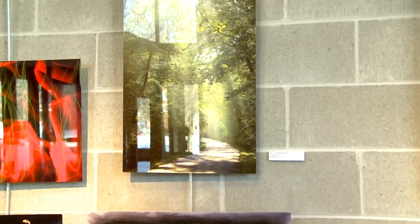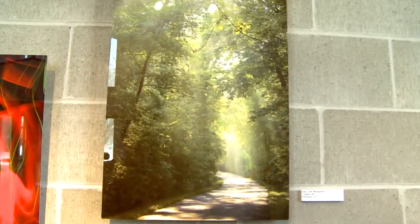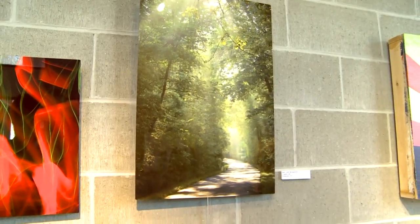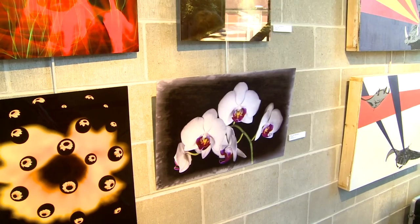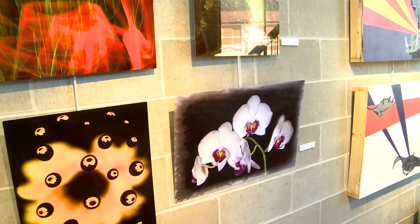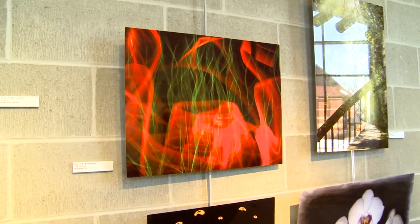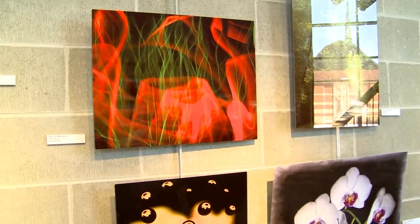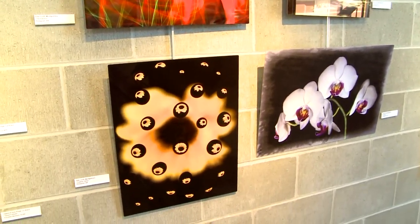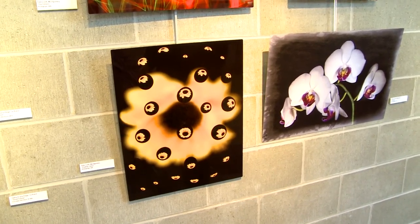This photograph is by Dale Luft of Montgomery. It's called Lighted Path. Another piece by Dale Luft of Montgomery is called Orchids. A photograph by Dale Luft of Montgomery called The Volcano. And Dale Luft of Montgomery also made this photograph called Floating Yellow.